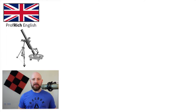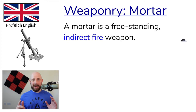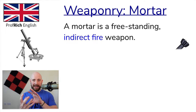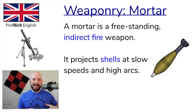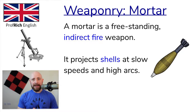In our weaponry vocabulary, we move on to a mortar. The mortar is a freestanding indirect fire weapon. Indirect means you don't aim a mortar directly at the enemy — you aim it indirectly, normally firing in an arc. A mortar fires shells, which are basically heavy pieces of metal with explosives in them, at slow speeds and high arcs. Operating a mortar requires you to set it up and drop a shell down the tube — like the barrel of the mortar. The firing pin then detonates a propellant which fires the shell. Normally you'll set a mortar to a 45 to 85 degree angle, depending on the desired range.